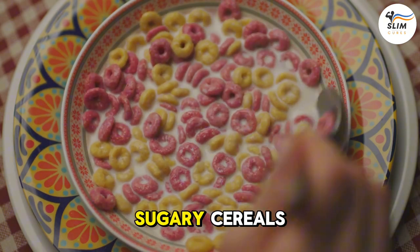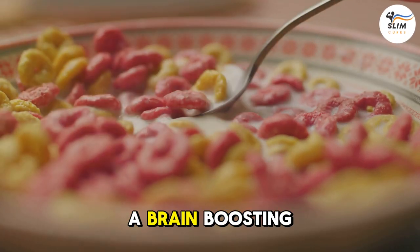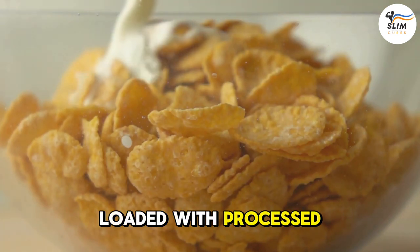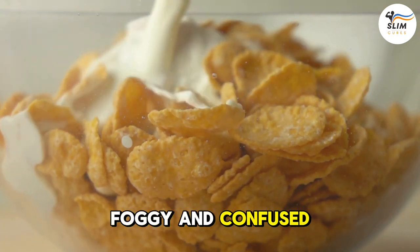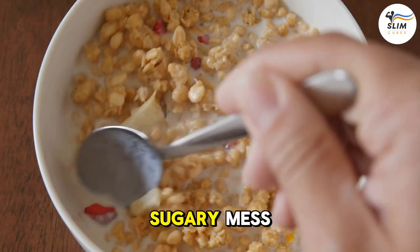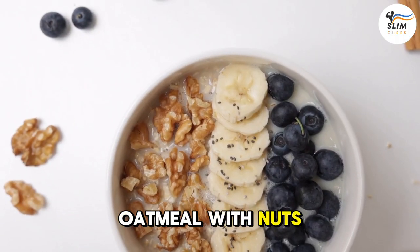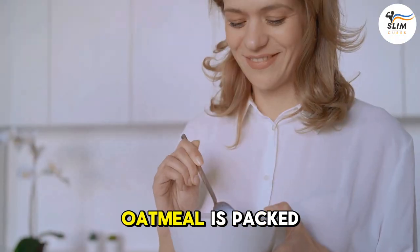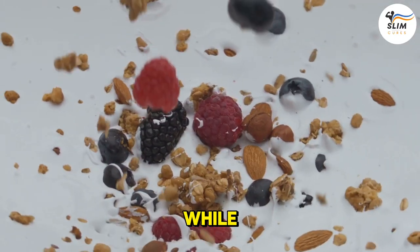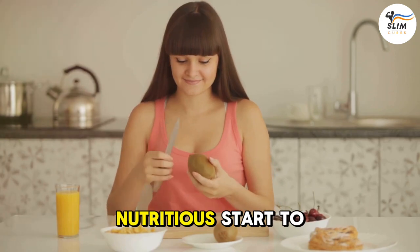Number 3: Sugary Cereals — the breakfast of champions, right? Those commercials promising a brain-boosting breakfast are just trying to sweet-talk you. Sugary cereals are loaded with processed sugars that can leave your brain feeling foggy and confused. So ditch the sugary mess and opt for a brain-friendly breakfast. Oatmeal with nuts and berries is a great option — packed with fiber, complex carbohydrates, healthy fats, and antioxidants. Your brain will thank you for the nutritious start to your day.